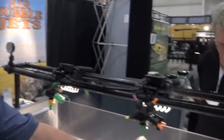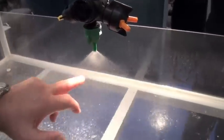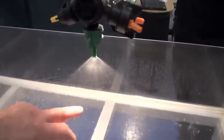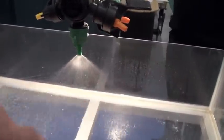Well, the main thing we're trying to do is get the best coverage for the farmer and get the least drift. We actually sell and promote the Air Bubble Jet nozzle. It gives us the most consistent droplet size of any air induction nozzle on the market today and also gives us less than a 2% drift factor.